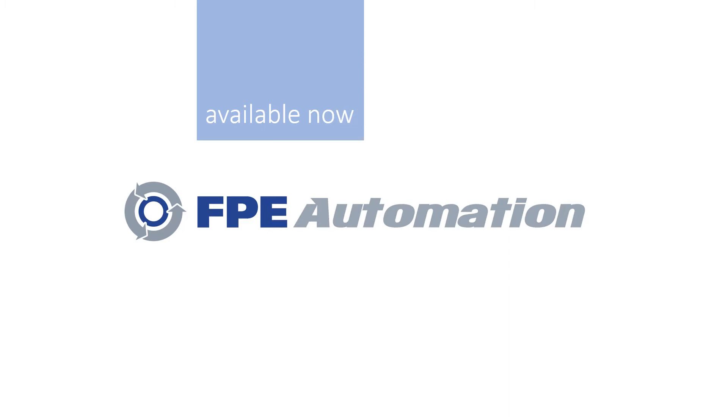For more information, visit www.fpeautomation.com.